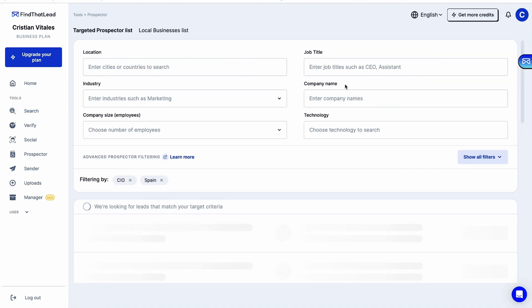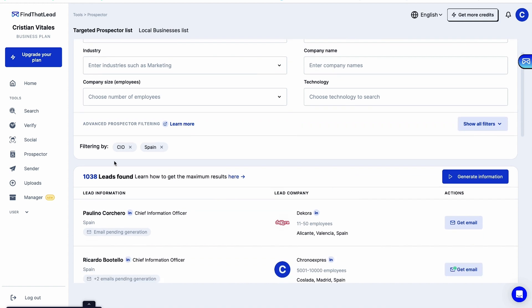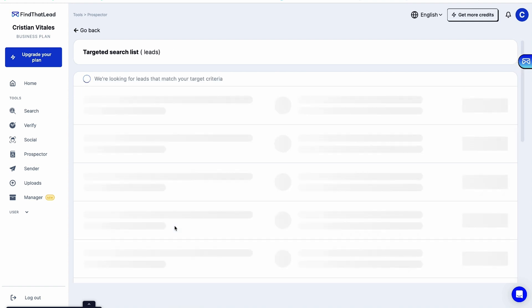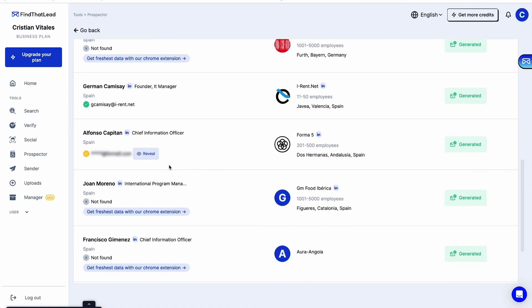Now let's look at the prospector tool. This feature lets you define your ideal customer using filters like location, industry, and job title. Just press go, and in seconds you get a list of verified leads ready for outreach. Say goodbye to manually searching for potential clients all over the internet.